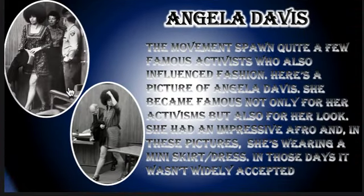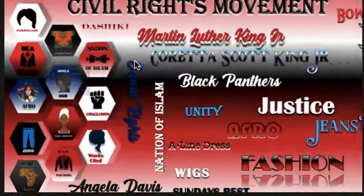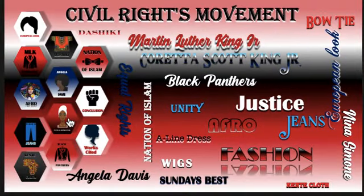Next, we're going to talk about some influencers. The movement spawned quite a few famous activists who also influenced fashion. Here's a picture of Angela Davis. She became famous for not only her activism, but also for her look. She had an impressive afro. And in these pictures, she's wearing a mini skirt or mini dress. In those days, it was not widely accepted, so she was definitely a rule breaker in more ways than one. I have some information on my works cited page you can take a look at to learn more about her.